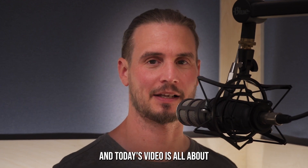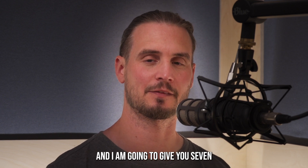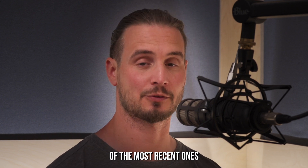Welcome back to the channel. Today's video is all about the advancements in our understanding of RP, and I am going to give you seven of the most recent ones.